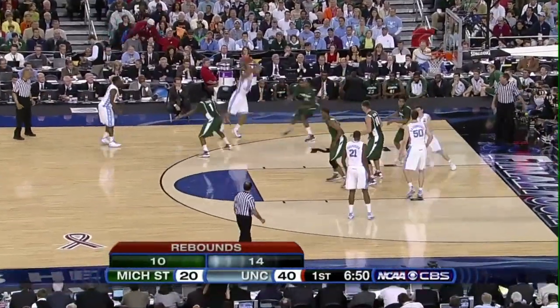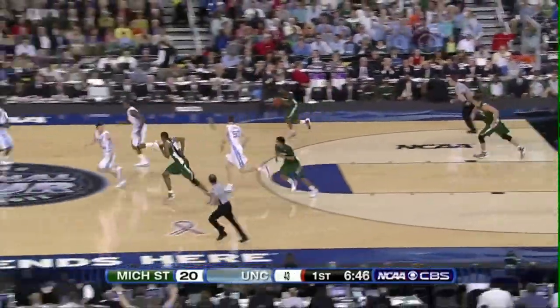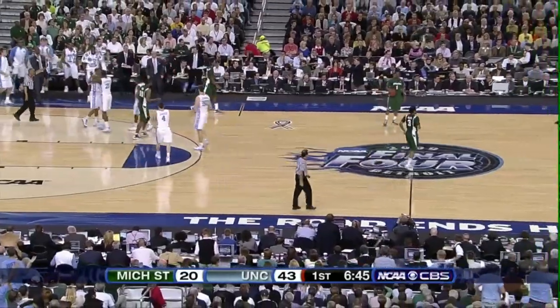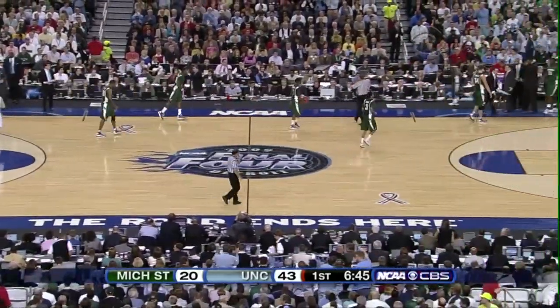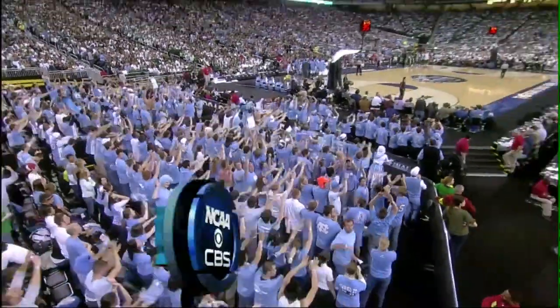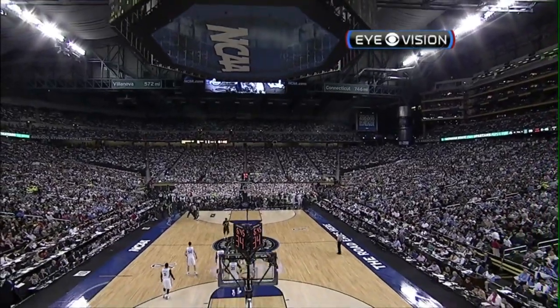Playing off of him now is Lucas — gives it to Ellington, long outside shot good! A high-arcing three from right in front of the Michigan State bench. Ellington with 12, and a timeout has been asked for by the Spartans. 6:45 left to play in the first half, 43-20 Carolina on top of the Spartans.